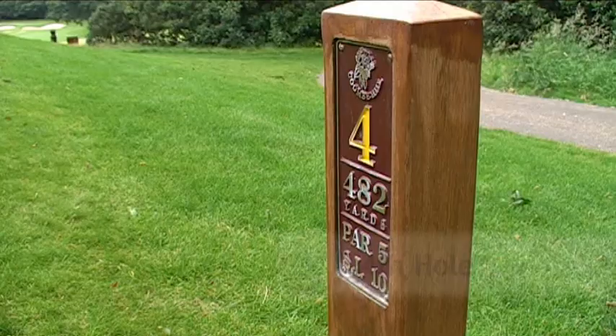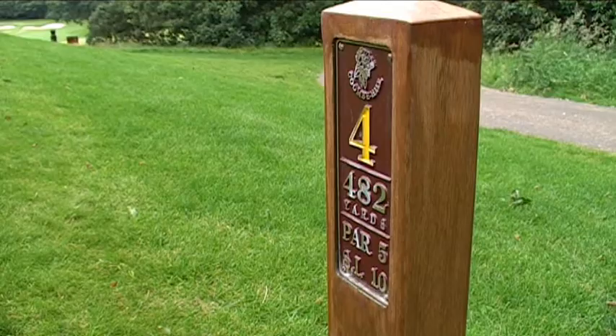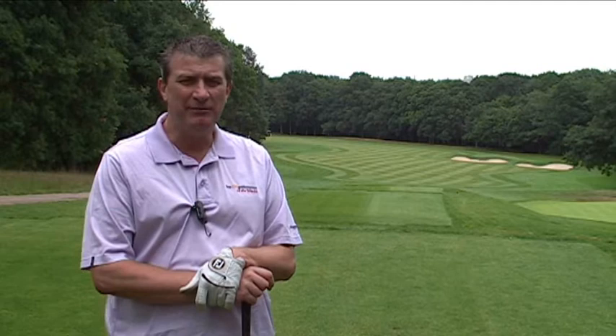We've reached the fourth hole at Coombe Hill. It's the first par five on the course — it's pretty short, 482 yards from the yellow tees that we're playing today, but it's not easy. It's a dogleg to the left. Let's see how we play it.